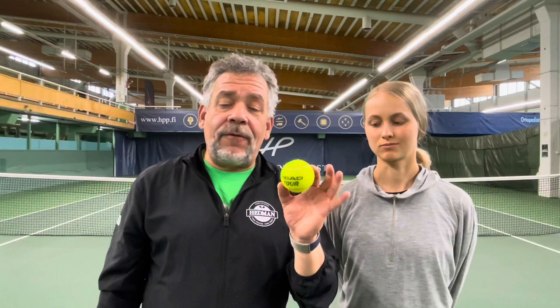Now, the Technofiber X1 is a fabulous ball. It plays fast. It does fly a little bit, but we really enjoyed the speed of this ball. But for pure feel, the Head Tour is a level above any other tennis ball.